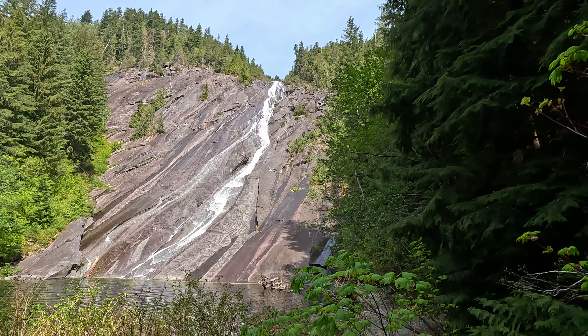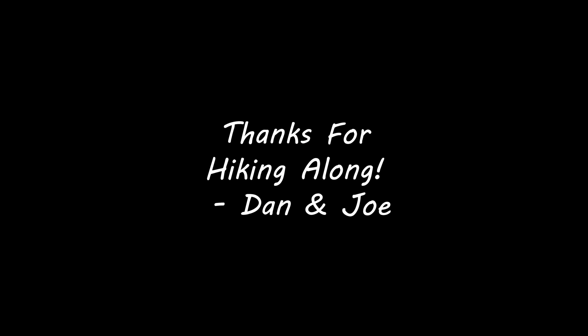We made it to Otter Falls, which is just right over here. We're going to enjoy a little lunch, maybe keep an eye on these guys climbing up there, and just enjoy this beautiful spot before heading home for the day. So thanks for hiking along. We'll see you around. Bye.